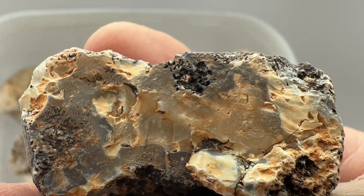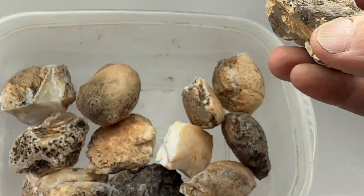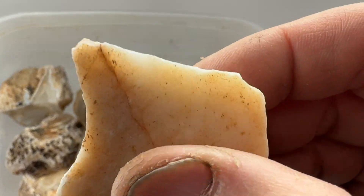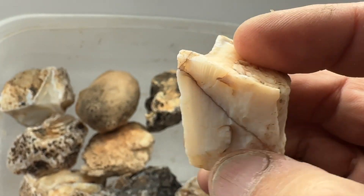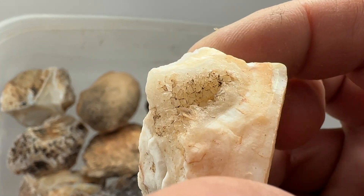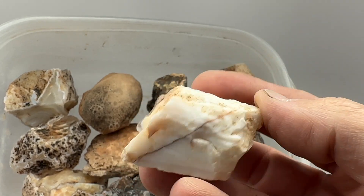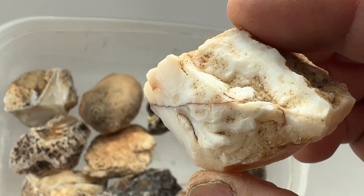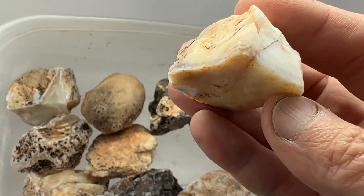I think it's going to be banded, might have some inclusions. Definitely some banding on that. It's got a really bad fracture. There's quartz showing on that end. I wonder if I can cut it parallel to that fracture on this side - the fracture runs kind of sideways.